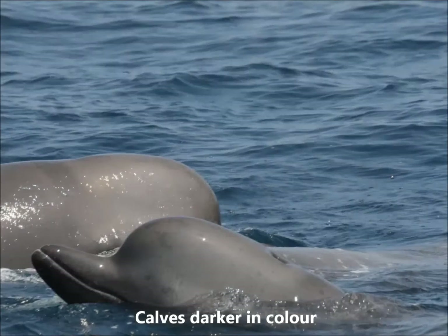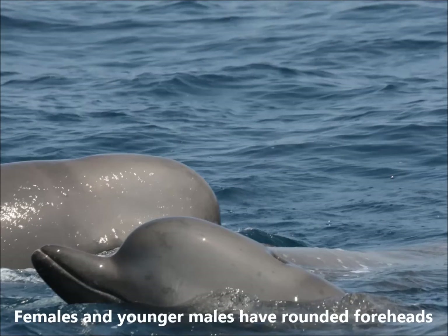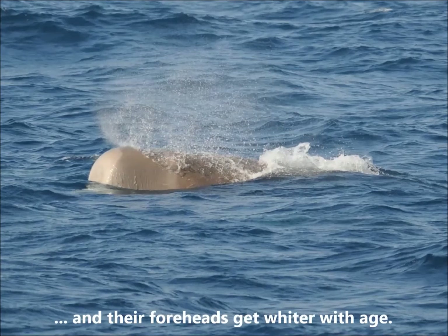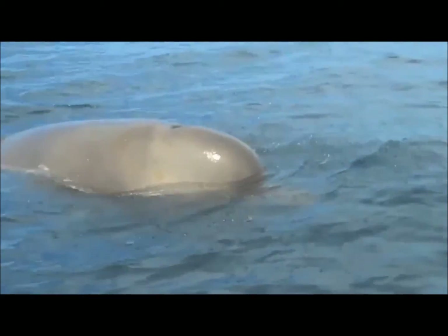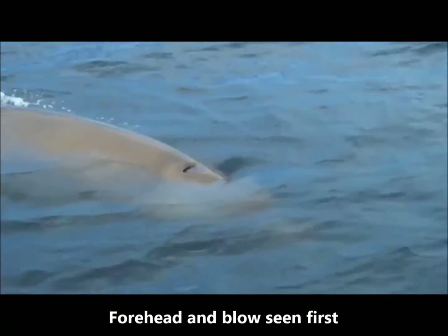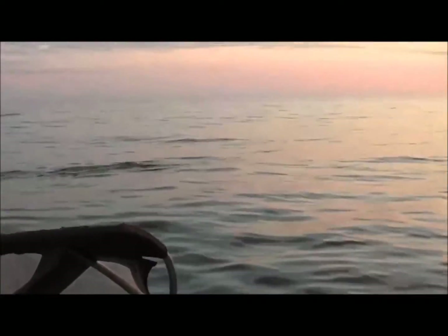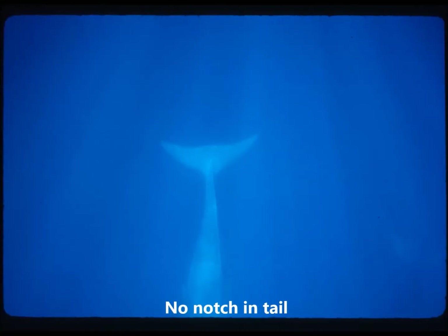Northern bottlenose whale calves, or babies, tend to be darker in color. The females and younger males have rounded foreheads. Older males have flat white foreheads, and their foreheads get whiter with age. When northern bottlenose whales surface, their forehead and blow are seen first and then their dorsal fin. They rarely raise their flukes or tail when diving. Like other beaked whales, northern bottlenose whales do not have a notch in the middle of their tail flukes.